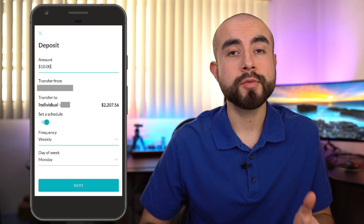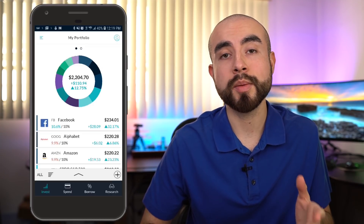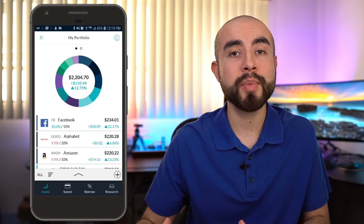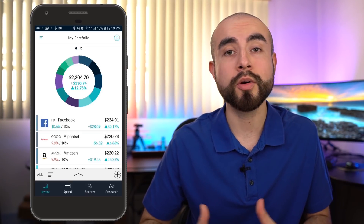You don't necessarily have to use the recurring deposit feature if you don't want to — you can turn it on and off at any time. You could instead choose to make a one-time lump sum deposit, which is another great way to get started investing. But if you do want to create a consistent habit of contributions, even small contributions with a set schedule will grow your portfolio over time.